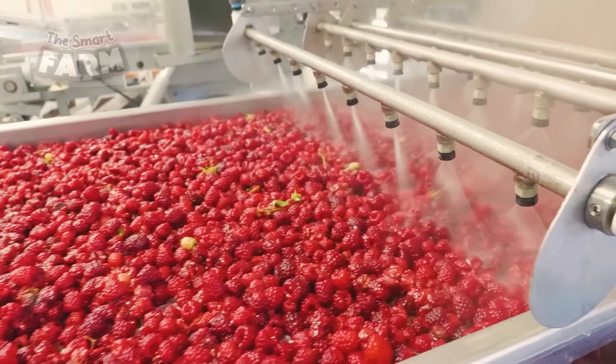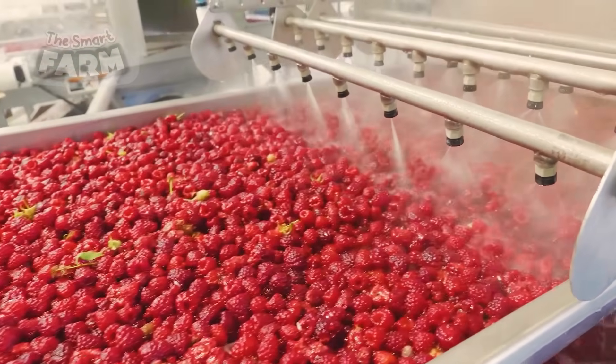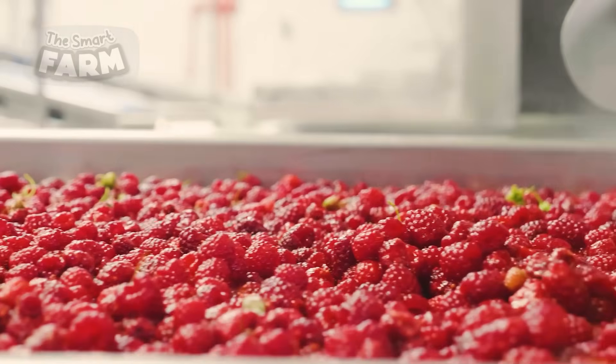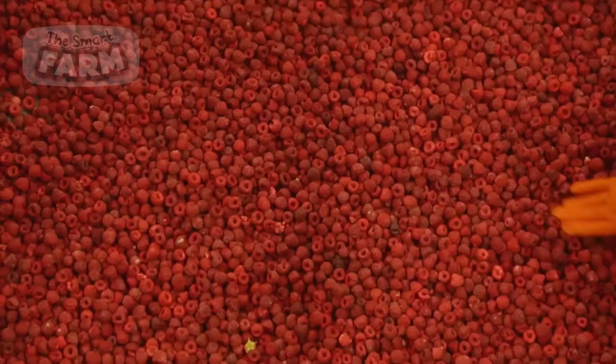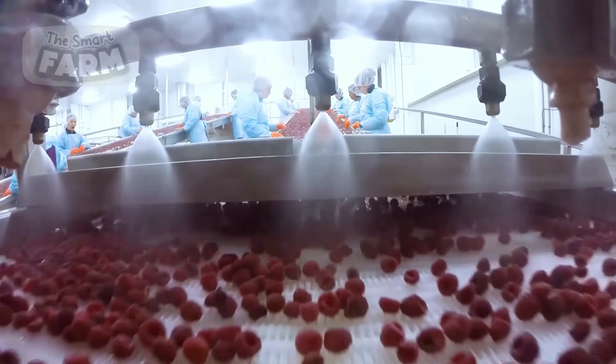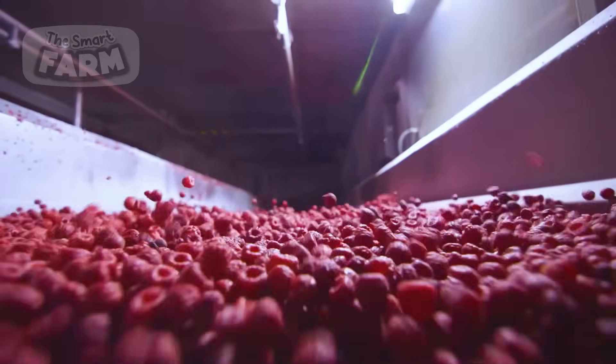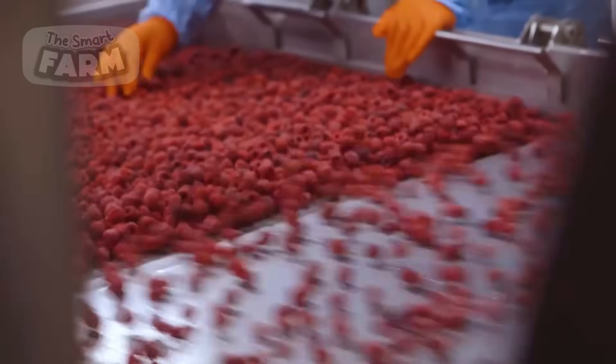Next, the berries go through a washing process facilitated by a machine equipped with multiple tube-like structures that spray water onto the berries. These tubes evenly distribute water over the berries, thoroughly washing them and removing any remaining dirt or debris. This ensures that the berries are clean and ready for further processing or packaging.